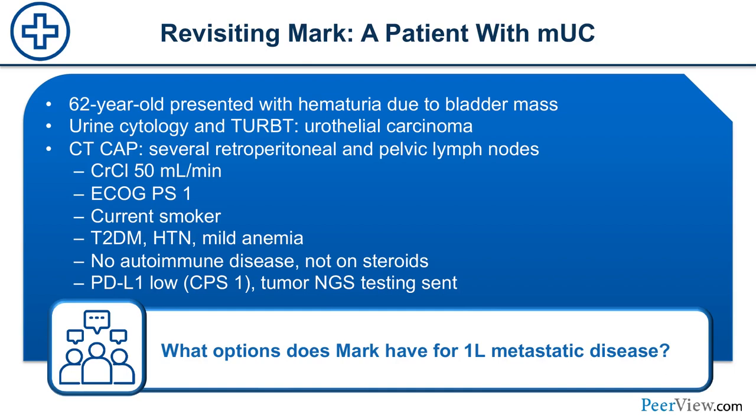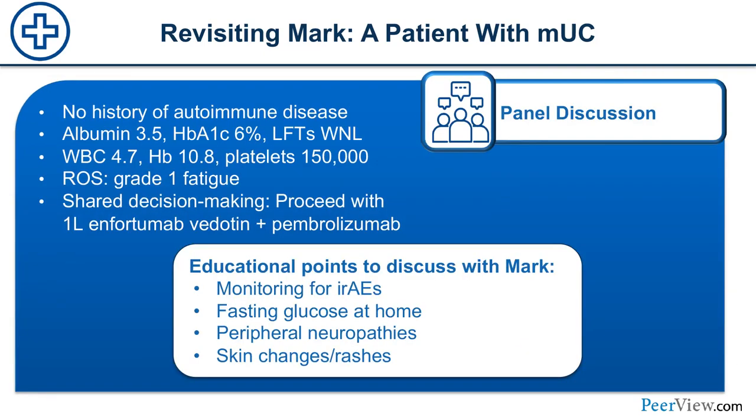Back to Mark's case recap: he has metastatic urothelial carcinoma with comorbidities of diabetes, hypertension, and mild anemia. He starts with grade 1 fatigue. After shared decision-making discussion of options for first-line metastatic treatment, the decision is to proceed with enfortumab vedotin and pembrolizumab. What side effects should be emphasized to the patient, and how do you manage patient expectations given the AEs that might come — because a lot of that sounds pretty scary?